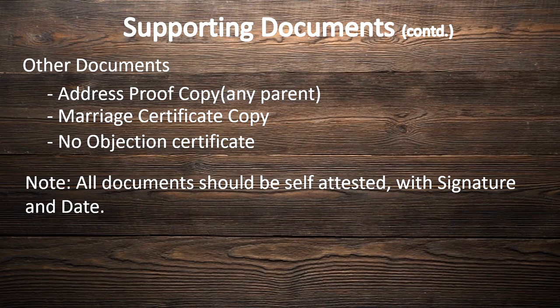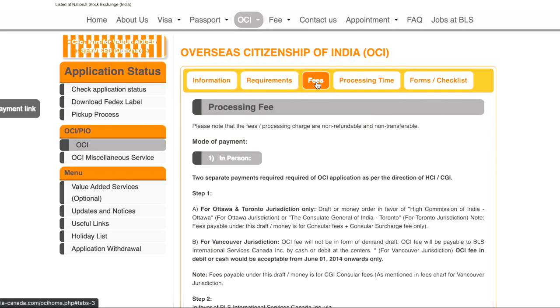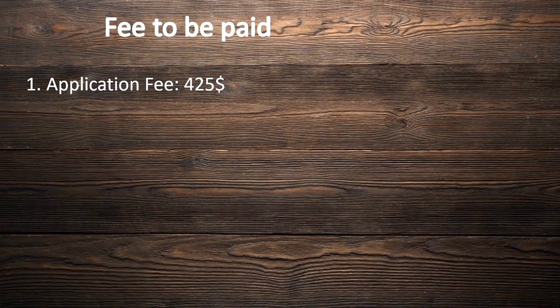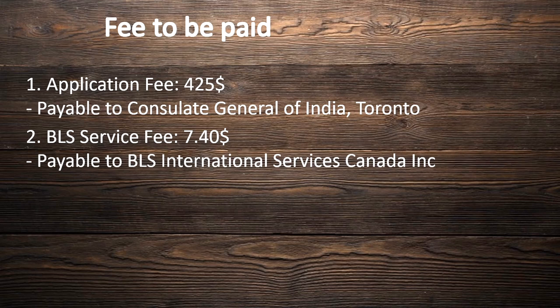All documents need to be self-attested with signature and date at the bottom of each document. The following wording must appear on each signature: 'I certify this to be a true copy of the original document.' Regarding processing fee — on the BLS website under the fee tab, you can see the processing fee for different modes of payment and jurisdictions. There are two types of fees for this OCI application. For the Toronto jurisdiction, the application fee is $425, payable via demand draft to the Consulate General of India, Toronto. The BLS service fee is $74 payable to BLS International Services Canada, also via bank draft.